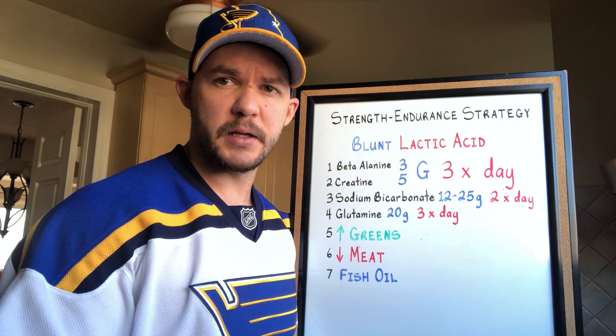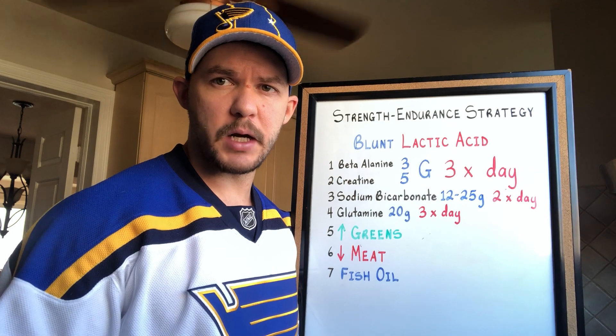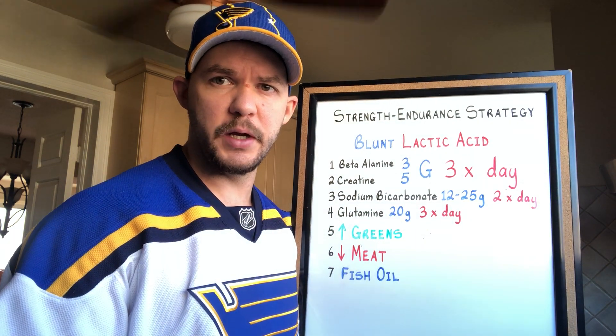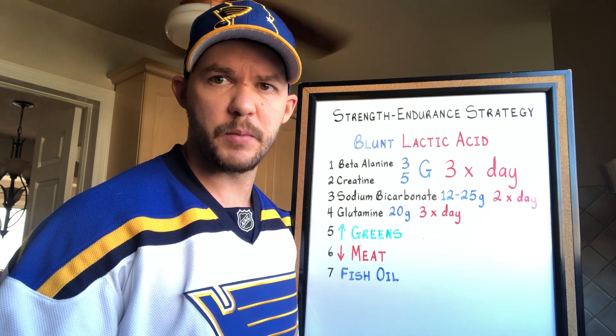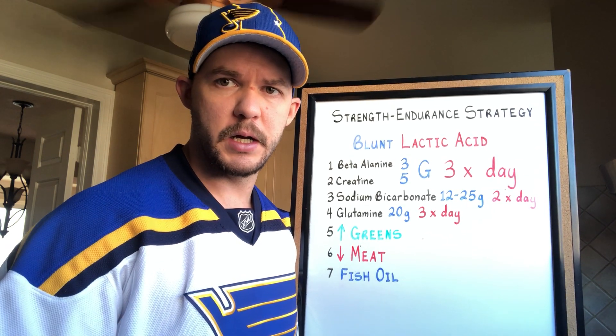In the last video I presented a little strength endurance strategy, and anytime we're talking about strength endurance we want to talk about things that we can do to help blunt lactic acid, since it can easily become a limiting factor. So I figured I'd talk about a few things you could do to do that.